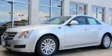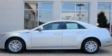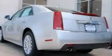This is a 2011 Cadillac CTS, a drive-in shape that provides endless luxury. It has a 3.0-liter six-cylinder engine and an automatic transmission.